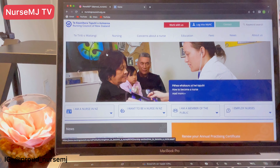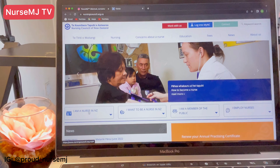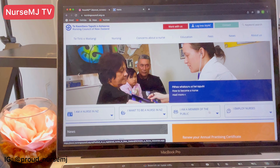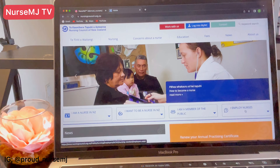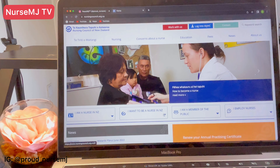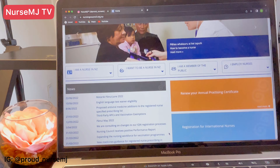Here we are on the Nursing Council of New Zealand's website. You can see all the options: 'I am a nurse in New Zealand,' 'I want to be a nurse in New Zealand,' 'I am a member of the public,' and 'I employ nurses.' If you want to be a nurse in New Zealand, this option is for you. Let's go down on this website and see what else we've got.